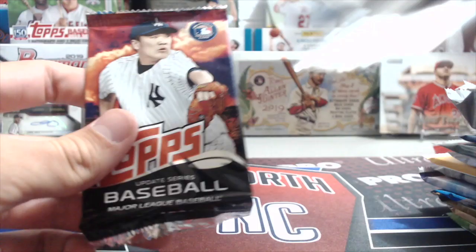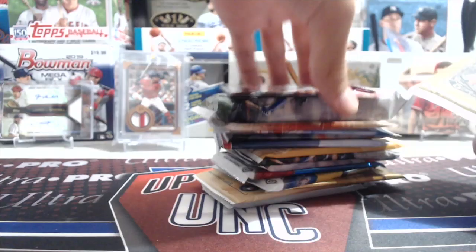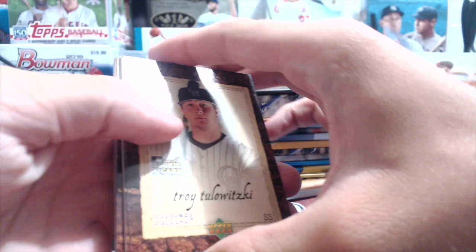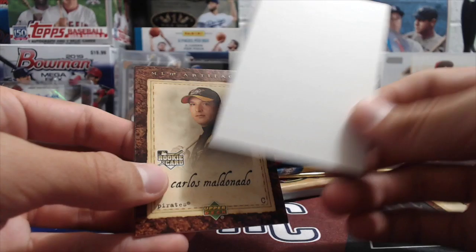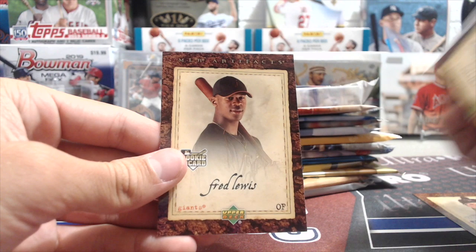We'll start with the 07 Artifacts pack — these are retail packs we bought from Dunham's Sporting Goods. Right off the bat: Troy Tulowitzki rookie card, not bad. Ricky Weeks, a filler Upper Deck Kids ad card, Carlos Maldonado rookie, Hanley Ramirez, and Fred Lewis rookie. There are a lot of rookies in that pack.